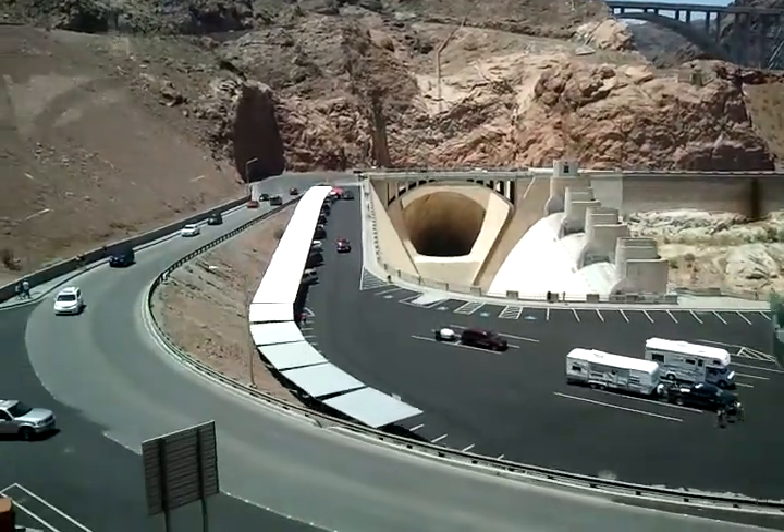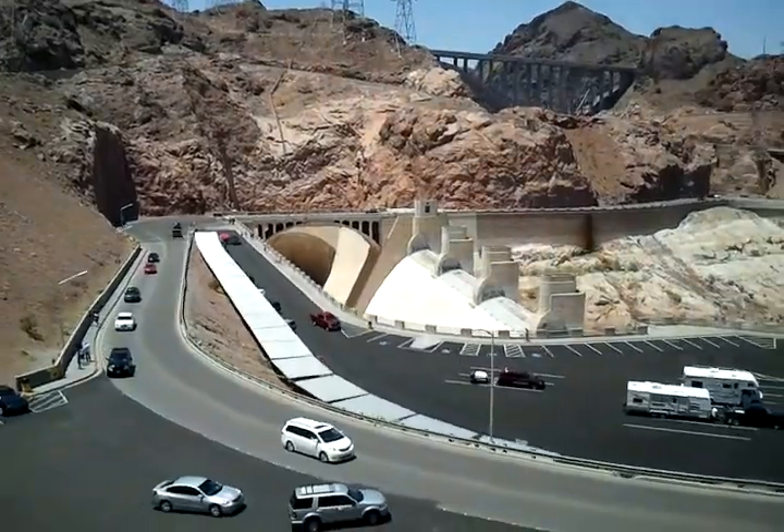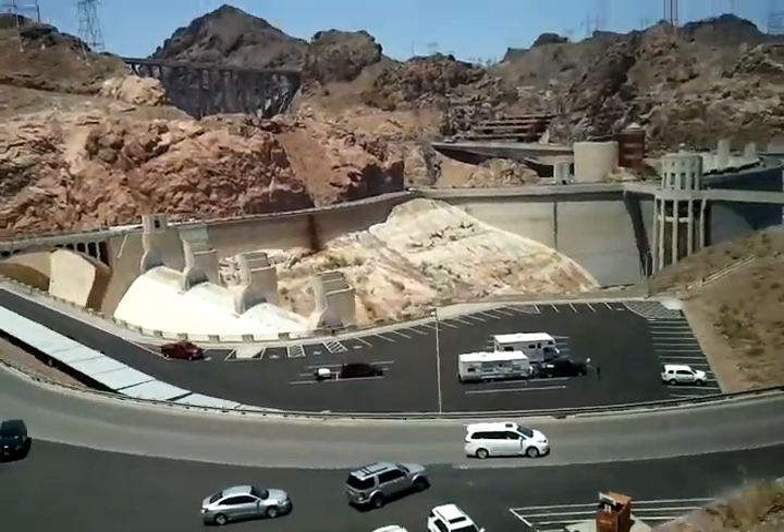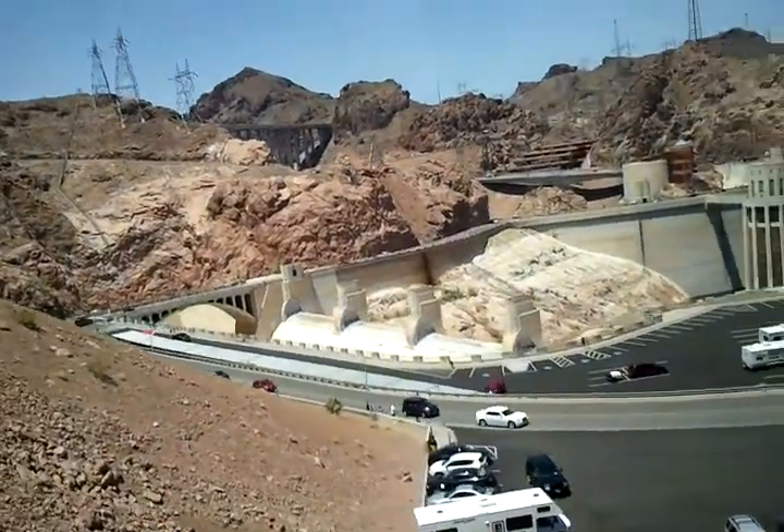Now we're going to make a brief stop up top here. This will give you guys an opportunity to get all the photos you want. If you've got any questions, I'm going to step right there by the trash can. Oh man, somebody's in my spot — damn tourists.